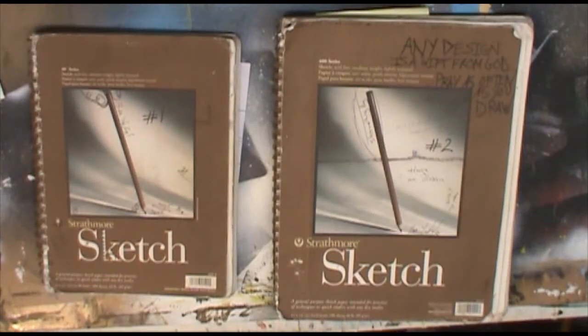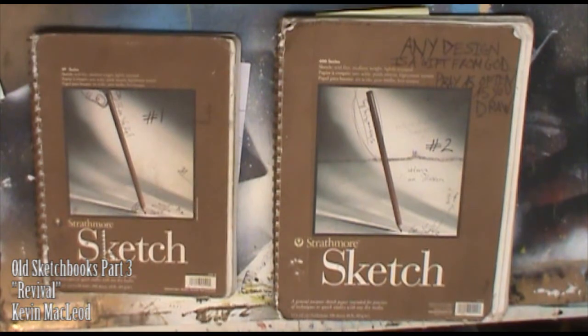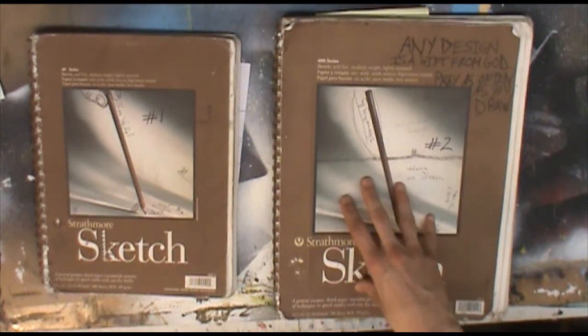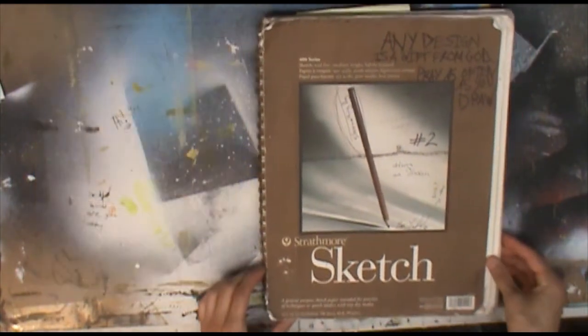Hey everybody, Ben here and welcome back to Sketch Every Day. Recently I've been showing off my old sketchbooks, and in the previous episode we talked about sketchbook number one, which was my sketchbook during my senior year of high school. Now we're moving into sketchbook number two, which I started the summer after my high school year — probably about June or July of 2008 — and it runs to late July 2009. So let's take a look inside.